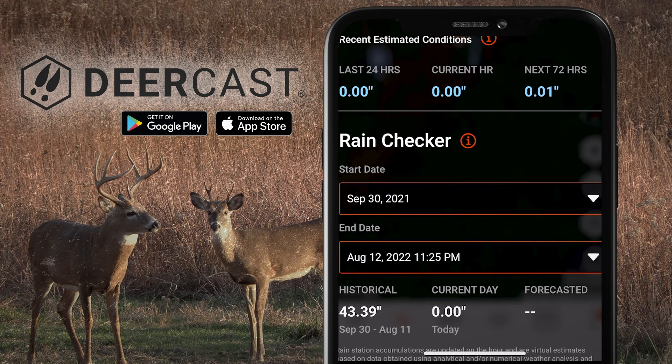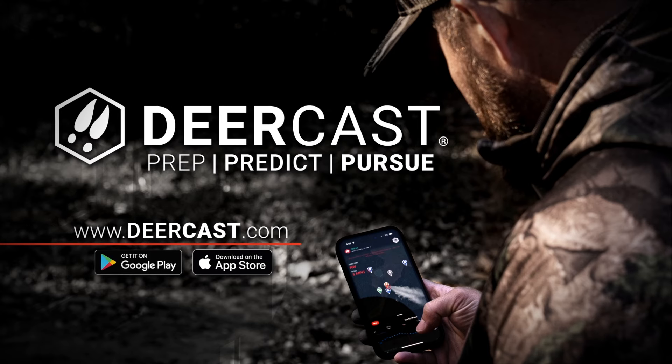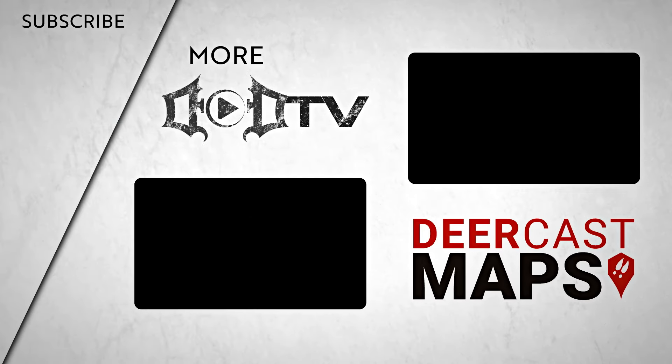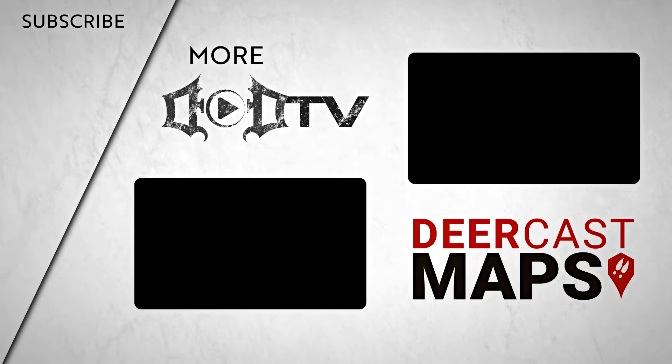Take land management to the next level with Deercast's exclusive virtual rain gauges — pinpoint accuracy and historical data, all powered by industry-leading ag weather services. Deercast has the tools to keep you ahead of your game. We're adding new videos every week, so make sure to click that subscribe button and check out all of our amazing content. This episode of DOD TV is brought to you by Deercast — maps, waypoints, weather, virtual rain gauges, and more. Every tool you need to get ahead of your game.